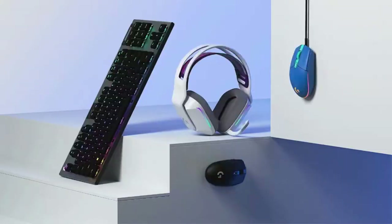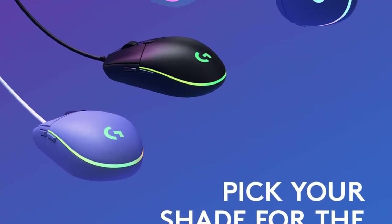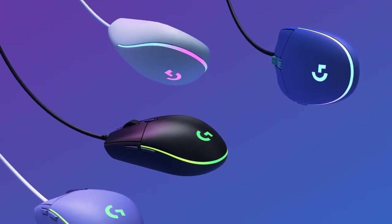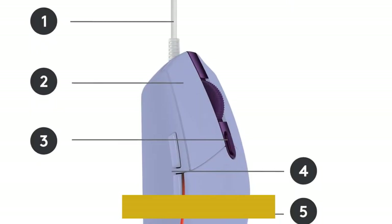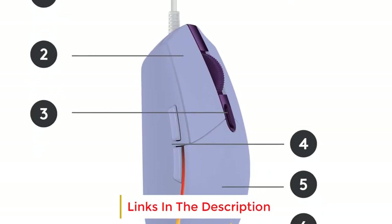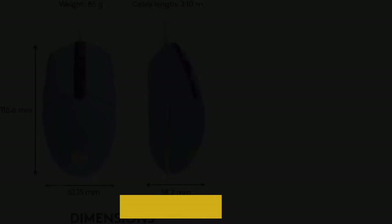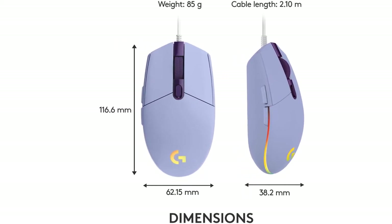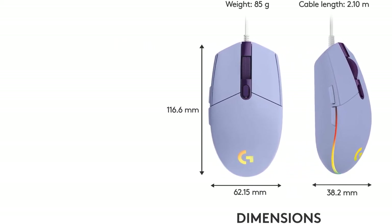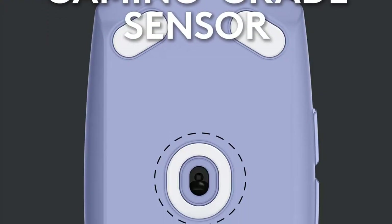It also feels remarkably well-built and comfortable to use. Despite its budget price point, it has amazing click latency and a consistent sensor. You can customize the mouse with Logitech G-Hub software, which allows you to reprogram all of its buttons and assign a G-shift button for an additional layer of inputs. The software also allows you to precisely set the CPI in steps of 50 within a fairly wide range, so you can get your sensitivity right where you like it.